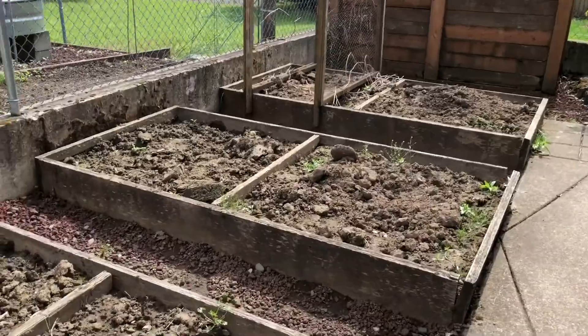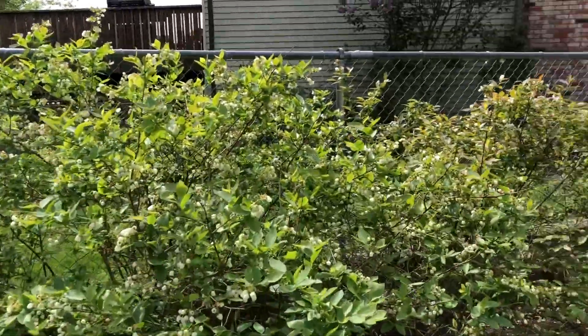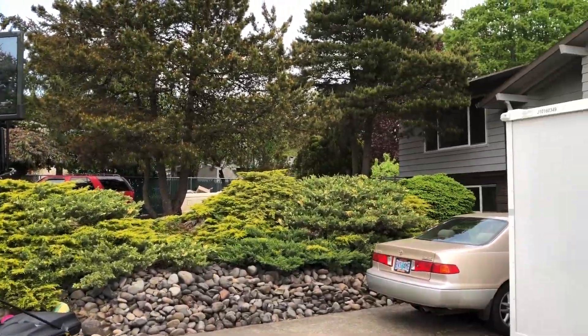Here's the yard — there are some garden beds, a compost area, some really beautiful blueberry bushes, and just great landscaping in the front. It's a small, quiet cul-de-sac.